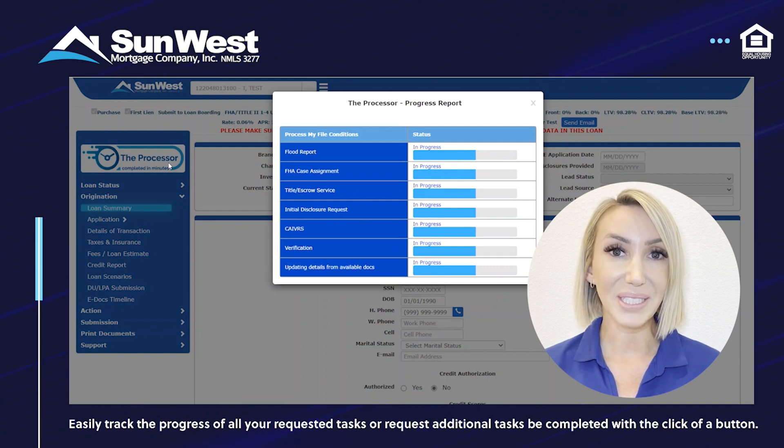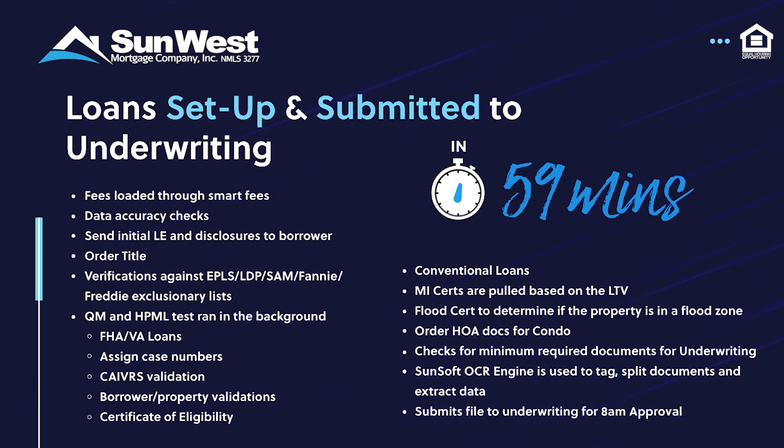The Processor completes all of these tasks: fees are loaded through smart fees, data accuracy checks are run, the initial LE and initial disclosures are sent to the borrower, title is ordered, and verifications are run against EPLS, LDP, SAM, Fannie, and Freddie exclusionary lists.